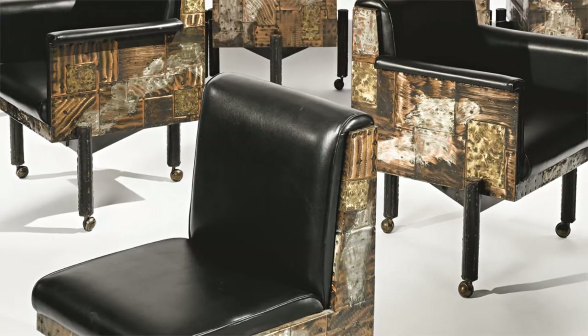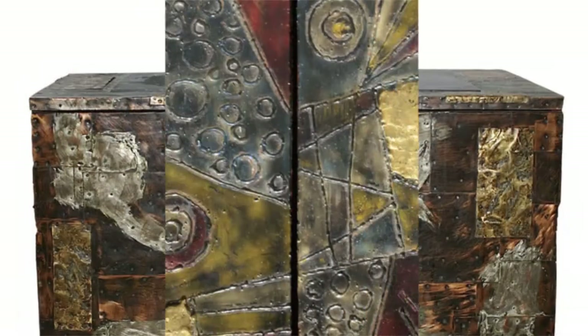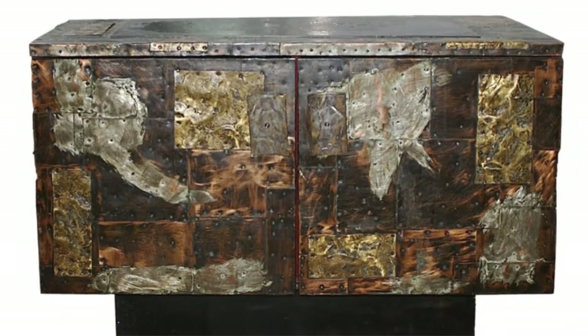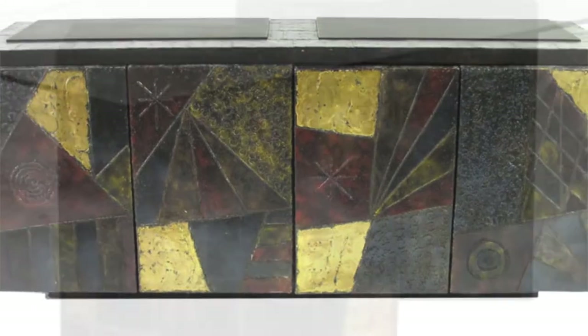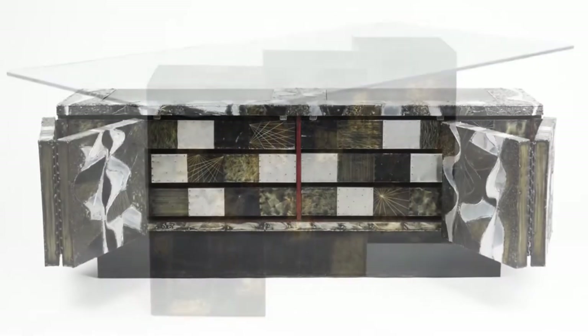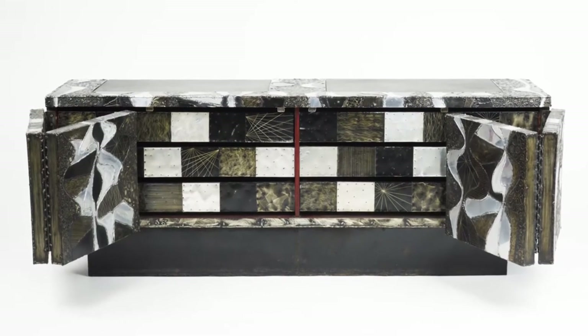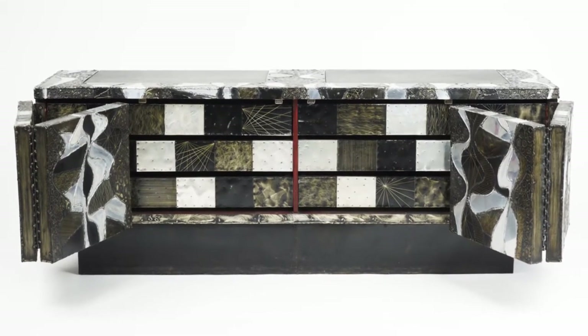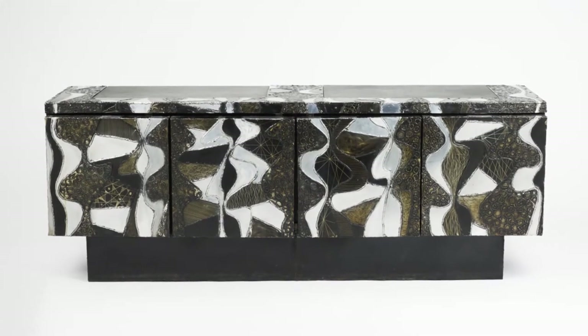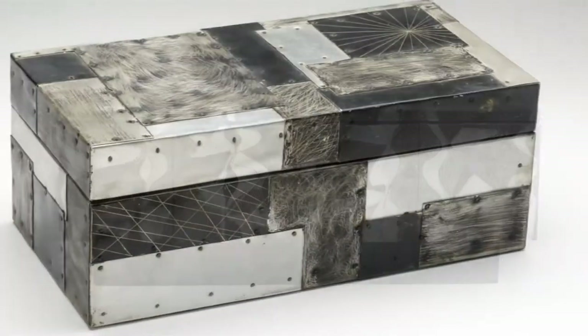He designed no less than 12 furniture collections during an 18-year partnership. The first collection was based on a theme of traditional quilt patchwork — he used copper and pewter and oxidized them into bright colors. He chose black and white for the next variation, which he achieved by blackening aluminum sheets with ink. Evans named this series Argente.